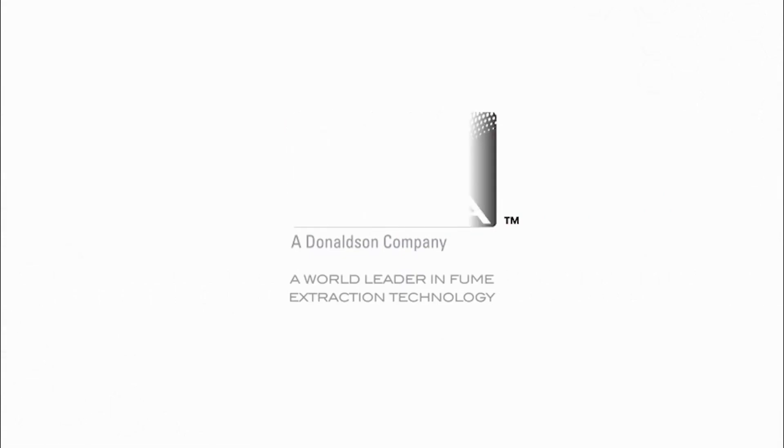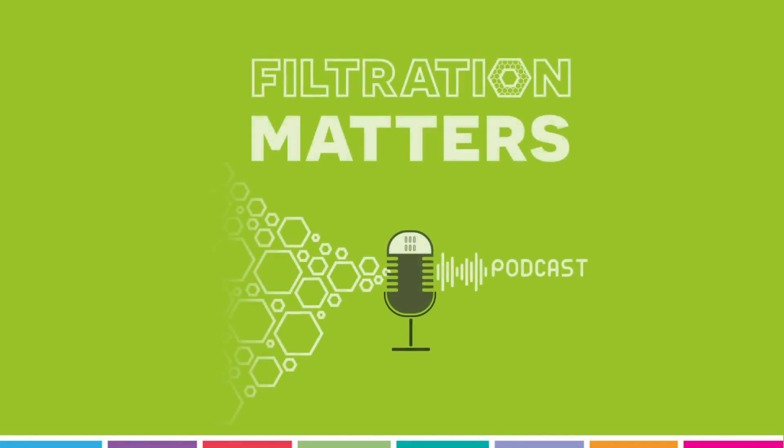Welcome to Filtration Matters, a regular podcast from BOFA, a world leader in portable fume and dust extraction. In this series, we'll be exploring how innovations in filtration and extraction system design are helping improve productivity across multiple industry sectors, including laser, 3D printing, and electronics. BOFA experts will discuss how advances in extraction technology are helping optimise manufacturing processes and product quality, while at the same time contributing to a clean, healthy working environment.